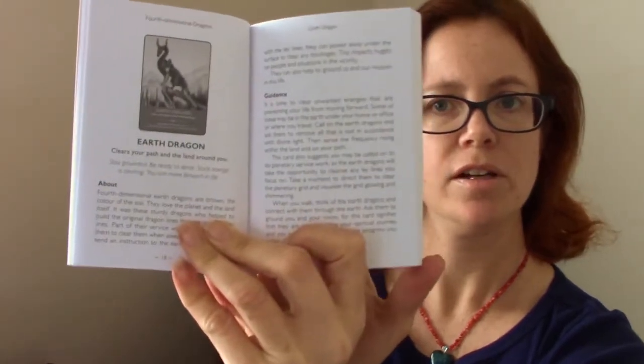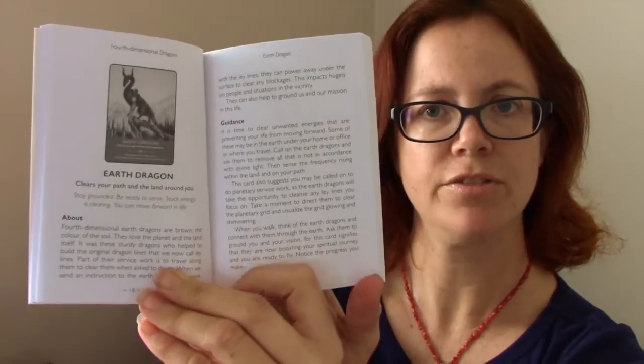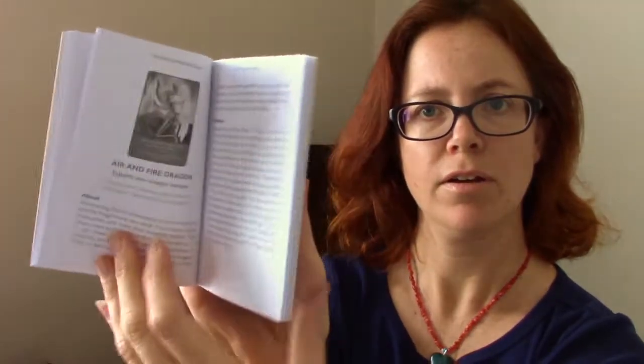They have basically two pages including a little picture about each dragon, then guidance. There are also keywords which appear on the card as well — the name of the dragon, keywords, and then a kind of short key phrase. And then the more detailed description. And that goes through all of the others as well.